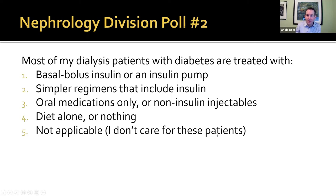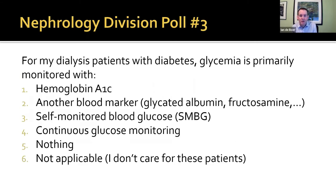Last poll: for my dialysis patients with diabetes, glycemia is primarily monitored with hemoglobin A1C, alternative markers, self-monitoring of blood glucose, CGM, or nothing. This is not exactly as I anticipated. Hemoglobin A1C is commonly used, despite its pitfalls. I'm actually glad to see so many patients getting monitored with actual glucose — either finger sticks or CGM at 39%. That's impressive.